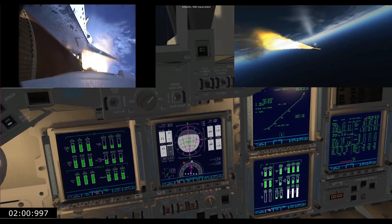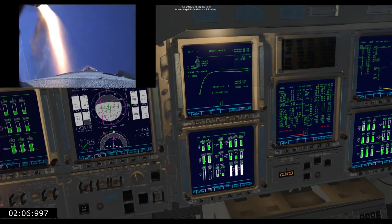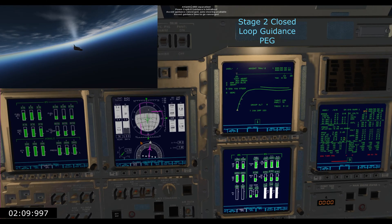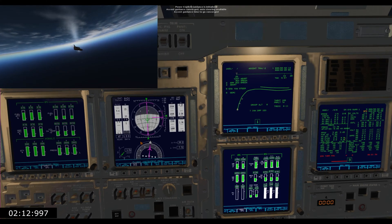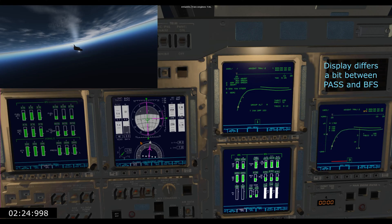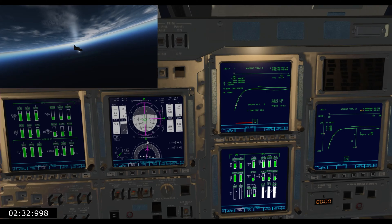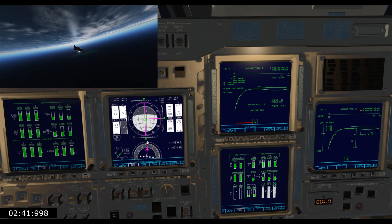Standing by for separation of the solid rocket boosters. Three good hydraulic systems, auxiliary power units, and fuel cells — the fuel cells providing electrical power to all of the systems. Roger, two engine TAL. Endeavour can reach a TAL site in the event of a single engine failure; however, all three are in good shape.